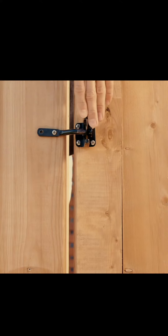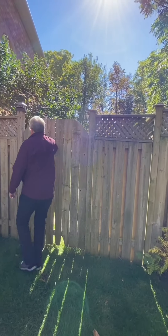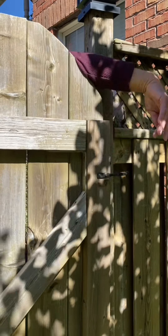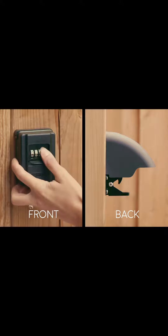After checking with some local hardware stores and the internet, we discovered there was no keyless lock available that offered two-way access for a wooden gate. After a lot of work, we developed our own gate lock for security and convenience.